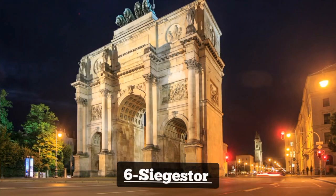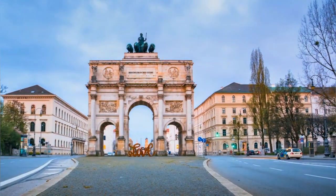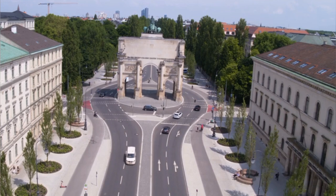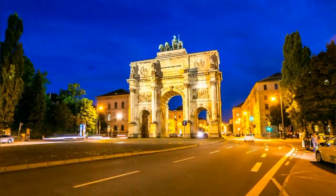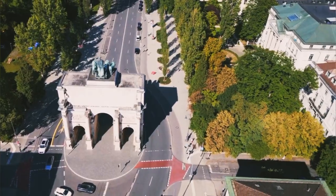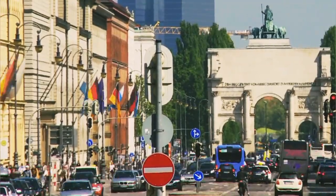Number 6: Siegestor. The Siegestor, or Victory Gate, is a monumental triumphal arch located in Munich. Built in the 19th century, it commemorates Bavaria's victories in war. The gate features striking sculptures and reliefs, including a quadriga atop the central arch. While it underwent restoration in recent years, visitors can still admire its grandeur and historical significance as they explore Munich's streets.